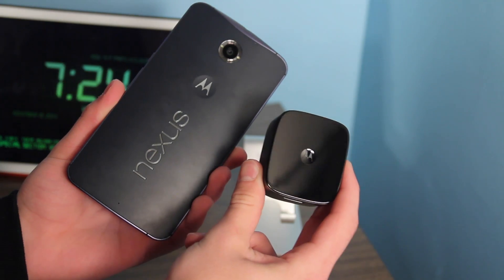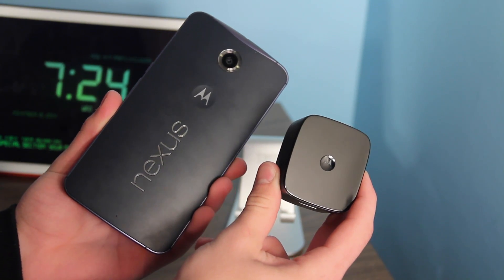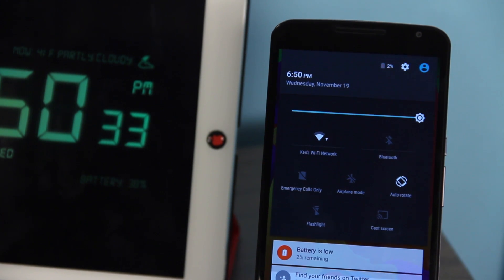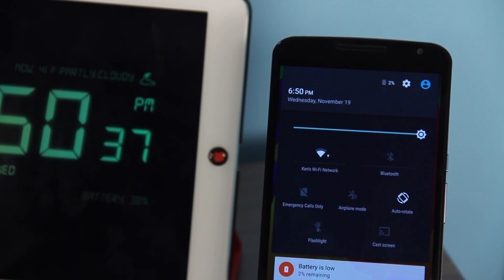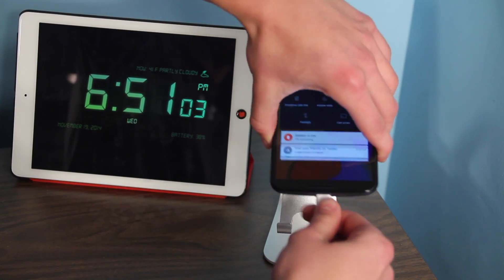So with a little bit of time-lapse action today, we're going to see how much we can get out of this guy with 30 minutes of charging. My Nexus 6 is at 2% battery life, and we're going to go ahead and start this test at 6:51. I'll be back in 30 minutes.